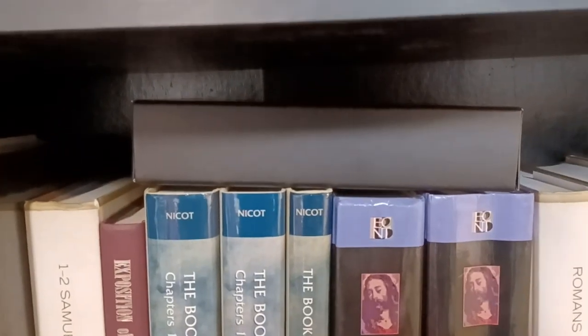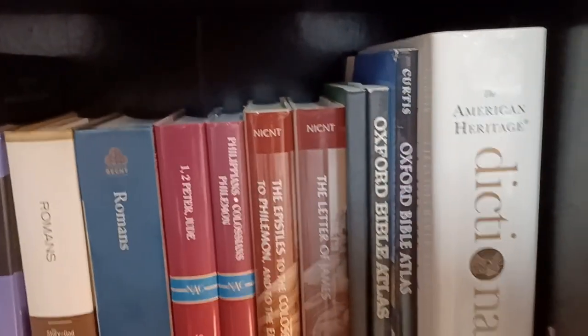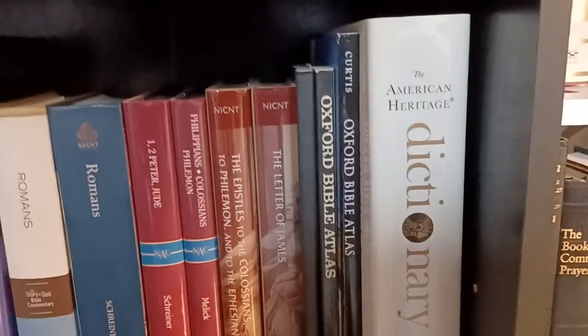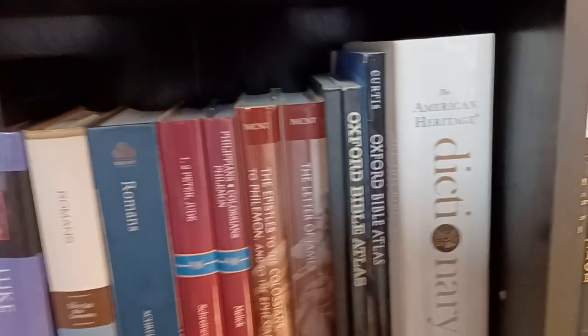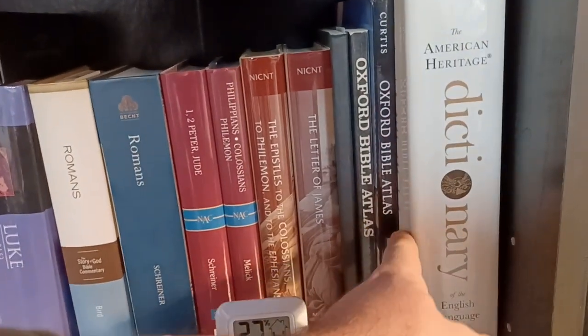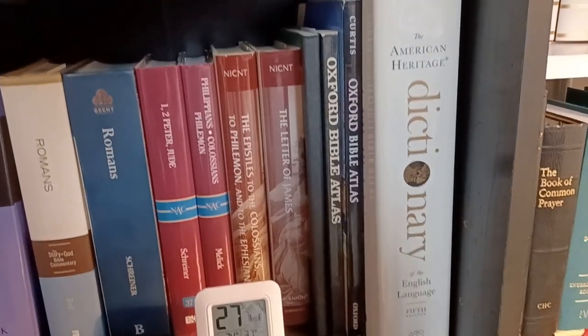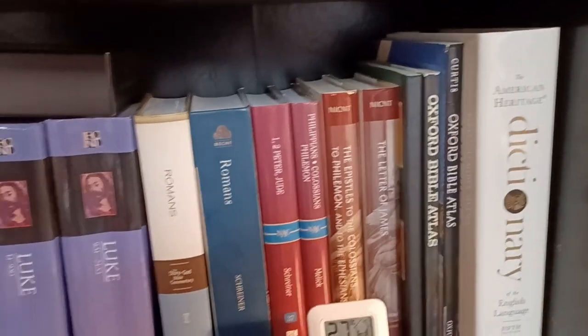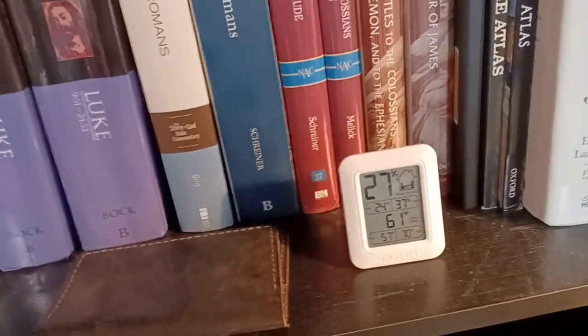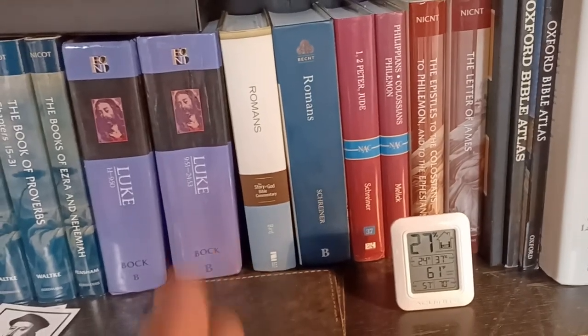That box there is my Schuyler NLT, which I keep in the box — that's like my one really super premium Bible. There are Oxford Bible atlases — I actually have three of them and I need to go through them and decide on keeping maybe two: one of the old ones and one of the new ones, because the fourth edition is quite a bit different from the other two. And there's an American Heritage Dictionary — it's huge, but I enjoy using it. I also have a newer Webster's Dictionary on a different shelf.